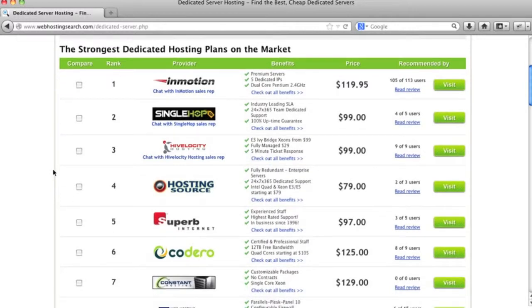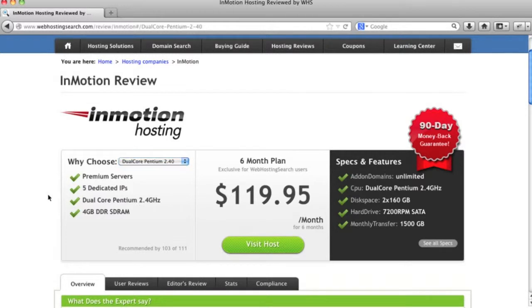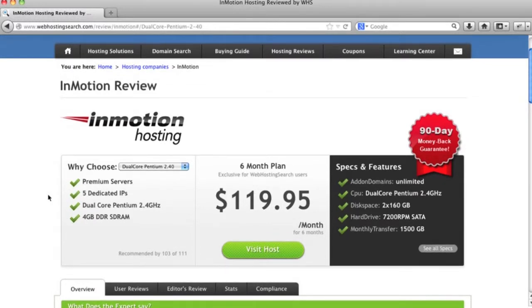Our favorite and the best dedicated server host we've seen in our experience is InMotion Hosting. If we click on 'Read Review' for InMotion on Web Hosting Search and select a dual-core Pentium 2.4, this is a premium dedicated server plan that has amazing uptime. InMotion has incredible service — you're always able to talk to someone there.